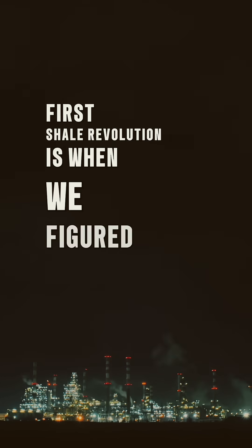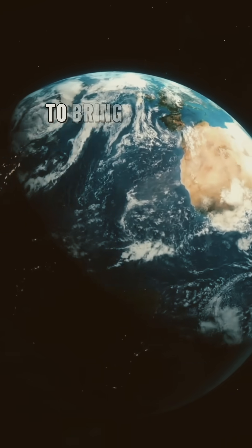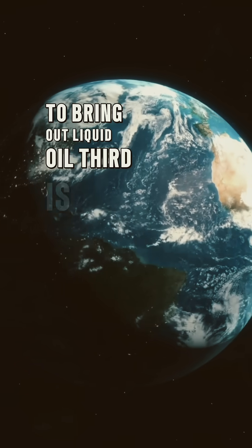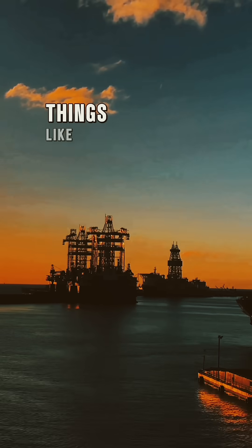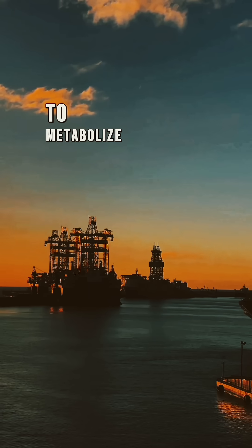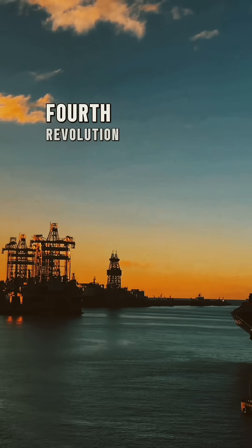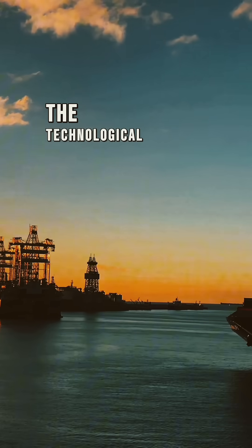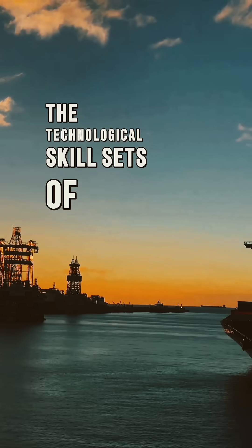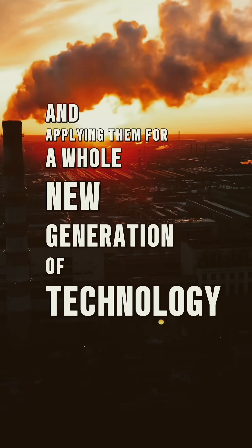The first shale revolution is when we figured out how to do this and brought out natural gas. The second shale revolution is when we figured out how to bring out liquid oils. The third is when we built the infrastructure — things like LNG facilities, chemical facilities, or refineries — to metabolize all this raw product we're now producing. The fourth revolution is taking the capital and the technological skill sets of the majors like Exxon and applying them for a whole new generation of technology.